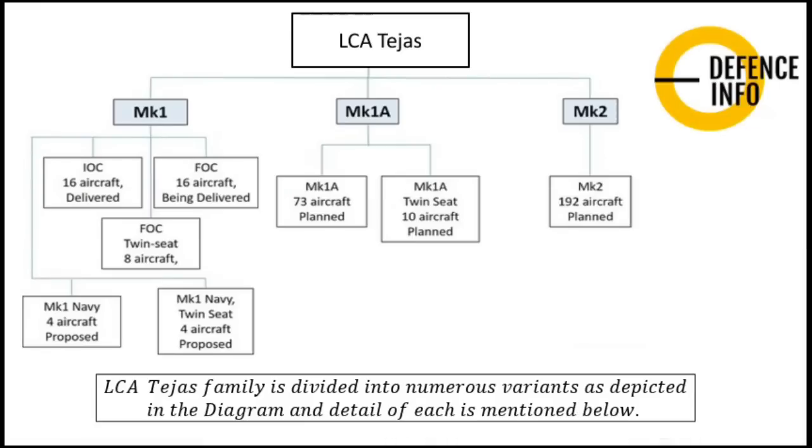LCA Tejas has a family divided into various variants as shown in the diagram. In the Mark 1 version, the IOC batch comprises 16 aircraft already inducted, and the FOC batch will include 16 aircraft to be delivered, which also includes the final FOC twin-seat variant of 8 aircraft.